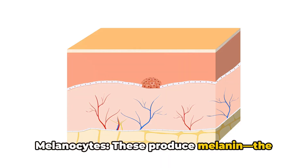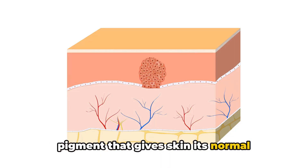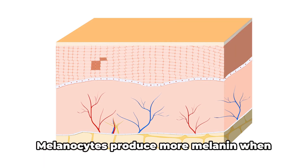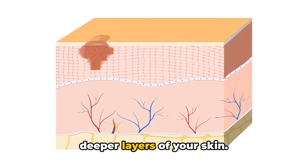Melanocytes produce melanin, the pigment that gives skin its normal color, and are located in the lower part of your epidermis. Melanocytes produce more melanin when you're in the sun to help protect the deeper layers of your skin.